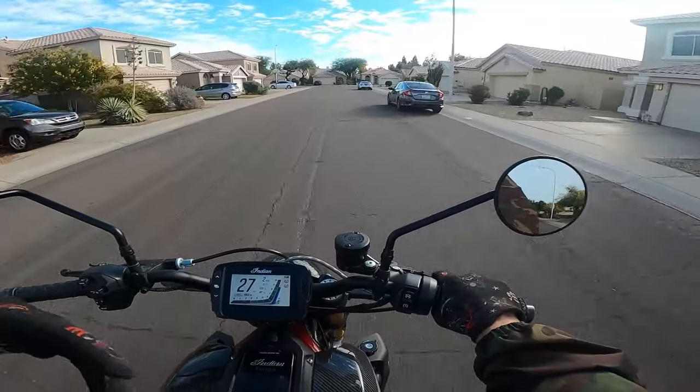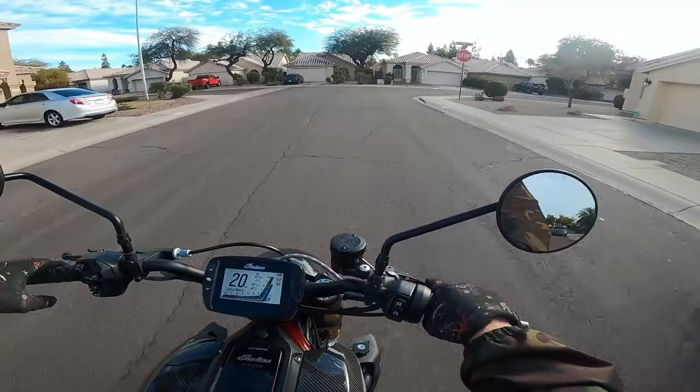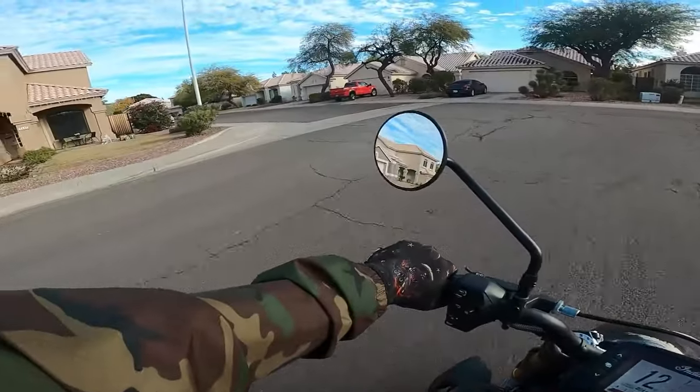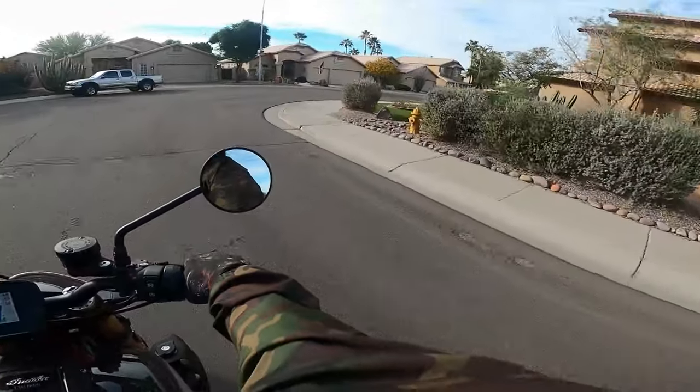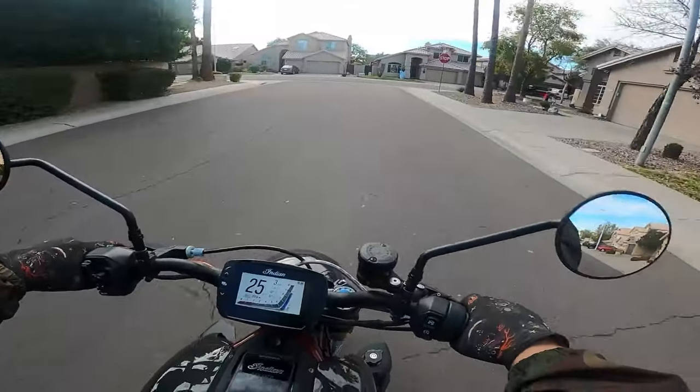Anyway, with motorcycles in general — whether it be an MT-09, a super sport, this bike here, or even a Honda Grom for that matter — a lot of it comes down to the rider. But this bike is a crazy bike though.